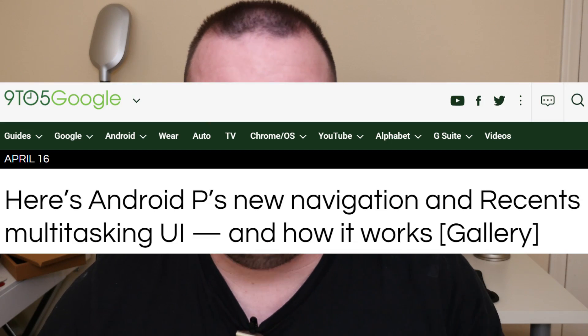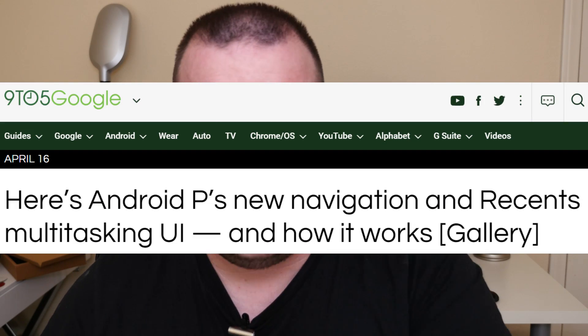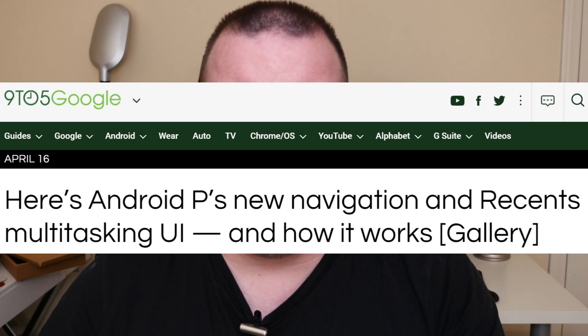The first and only story of the day is about the new gesture-like navigation of Android P, which would be the new operating system for Android released later this year, most likely August or September 2018. It looks like 9to5 Google is talking about what's going to be different and changed in this new release of Android.